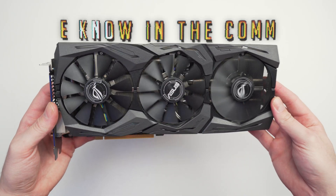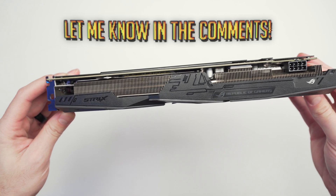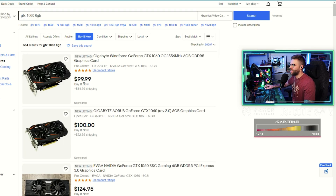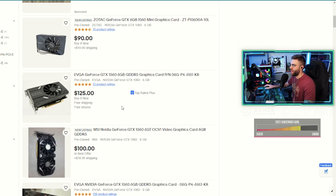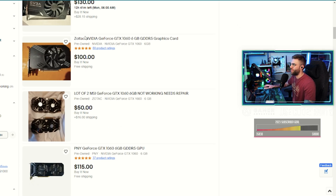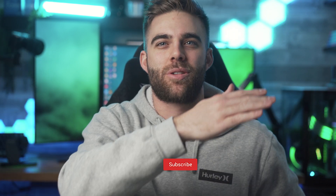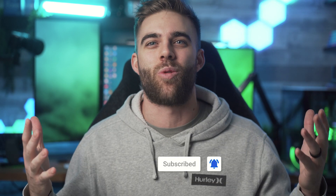So what do you think — is this card still worthy of a spot at the top of the Steam hardware survey, or are there better options in 2023 at this price point? If you're not afraid to grab one on the used market, these can be had for $100 or less, which makes it very hard to pass up. Tell me your thoughts in the comments, let me know if you're still gaming on one of these, and if you enjoyed this video hit that like button and subscribe. Have an awesome day — catch you in the next one.